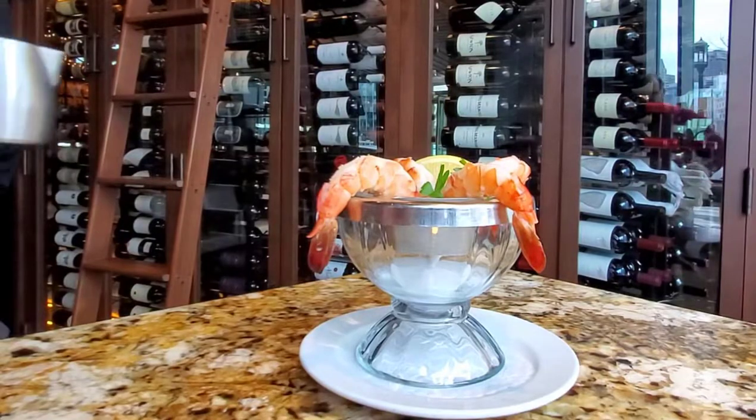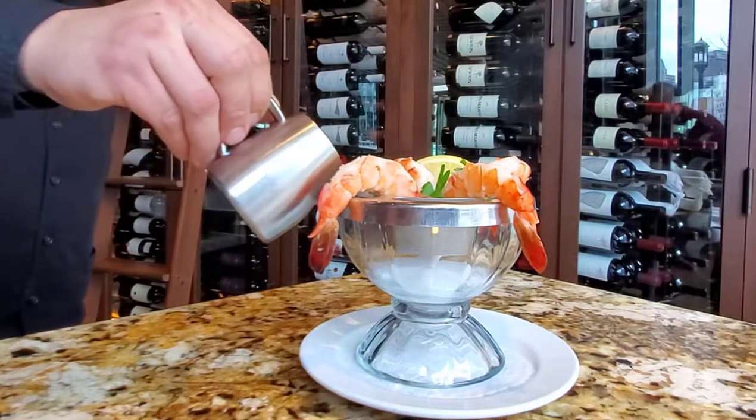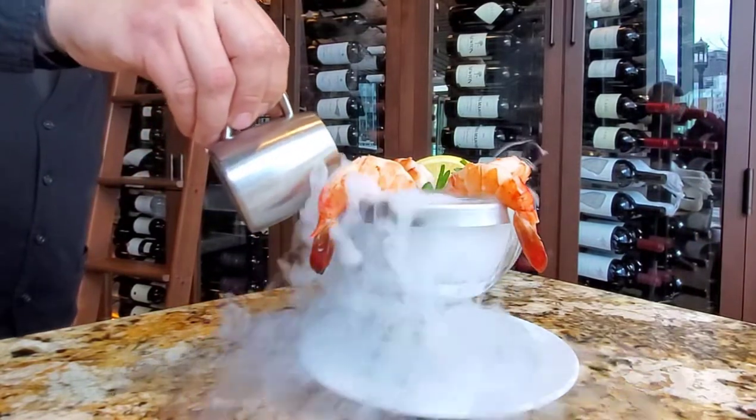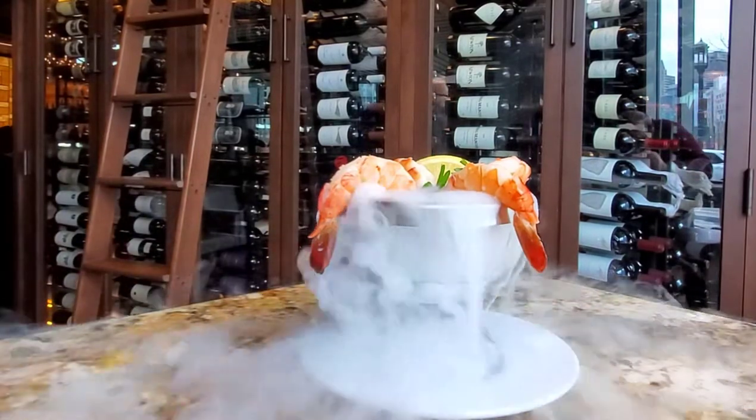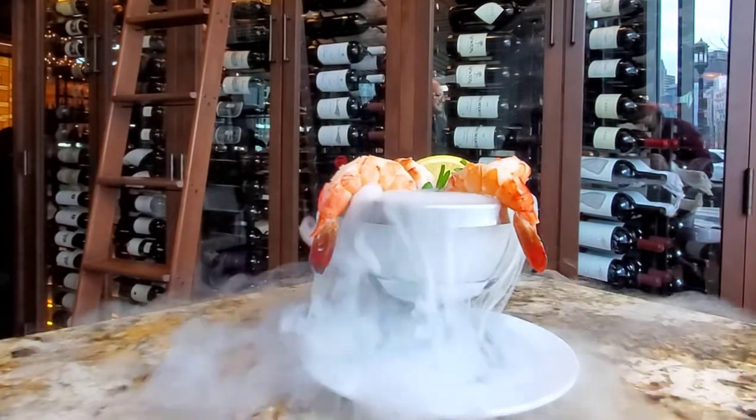The beverages weren't the only cocktails they brought over. For the shrimp cocktail, they put dry ice underneath the shrimp and the presentation is really cool for the table to watch — they pour over the liquid and it steams out underneath the shrimp. You guys have to try it when you come here.